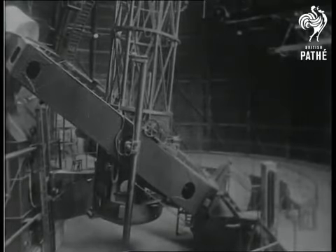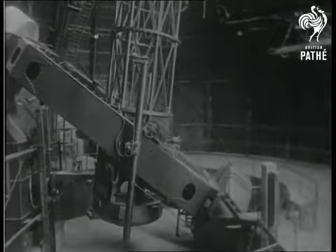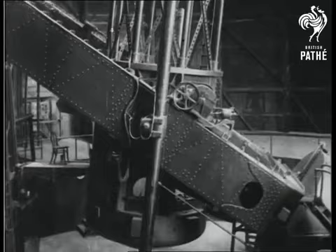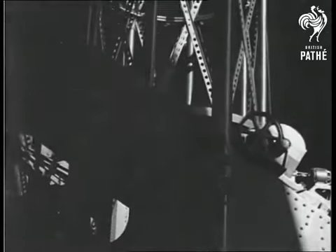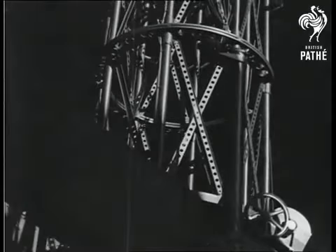Here we see the giant 100-inch Hooker reflector, the world's largest telescope. The difficult task of casting the glass disc weighing four and a half tons, after many failures, was finally accomplished. The grinding and testing of the huge mirror was carried out in Pasadena by the observatory's opticians. The mirror rests at the bottom of the telescope tube.